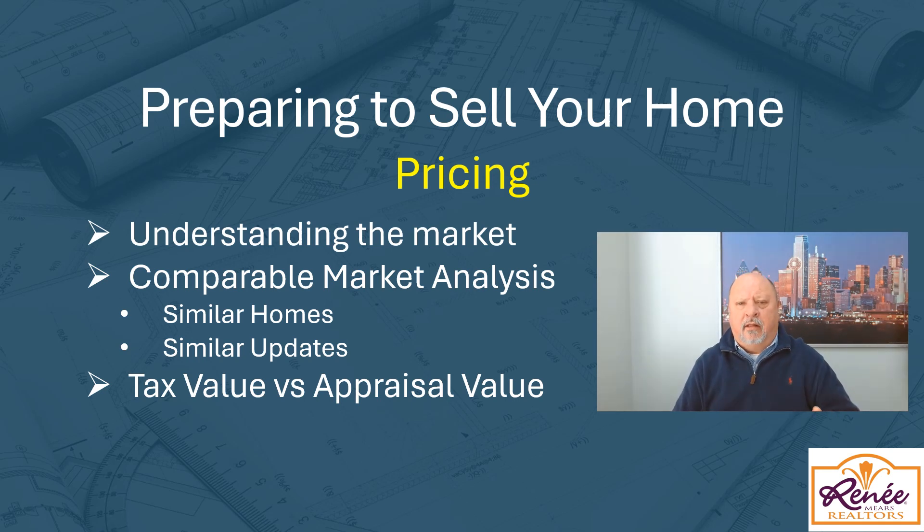Hopefully you found these three points helpful in preparing your home for sale. You can reach out to me anytime and I'll give you some additional items to consider as well. My name is Dan Sexton with Rene Mears Realtors, Mr. Excitement, and I'm excited to bring these tips to you.